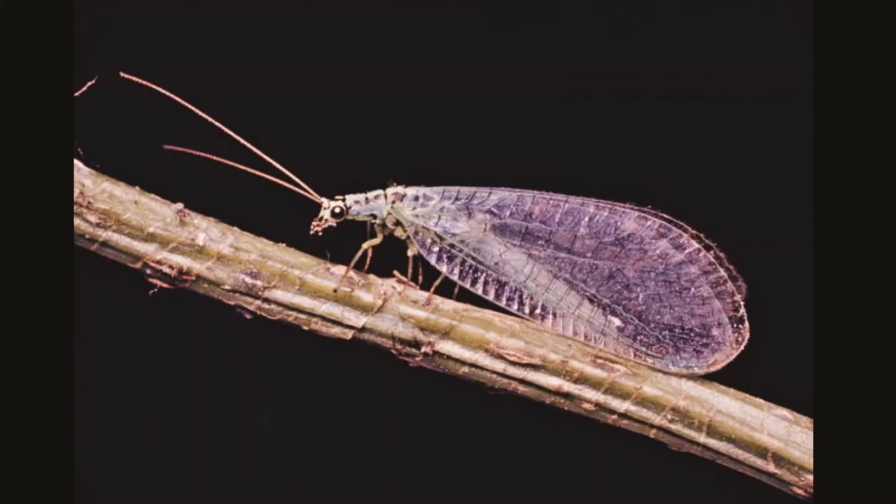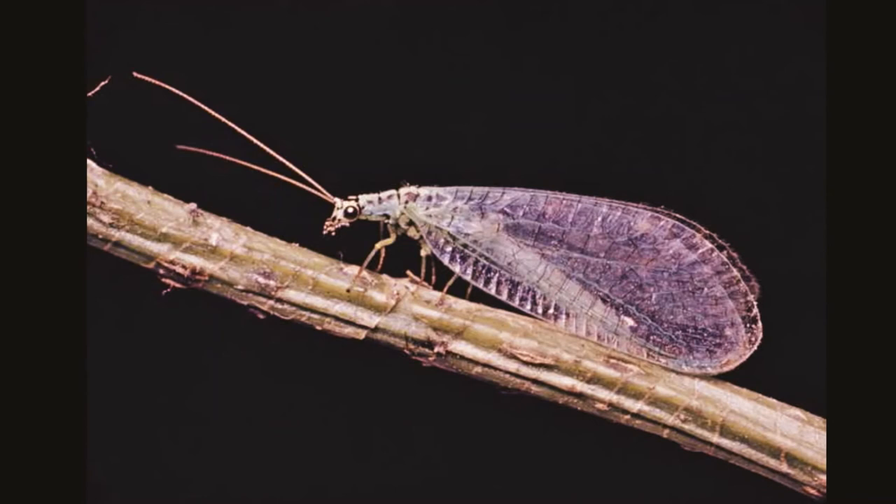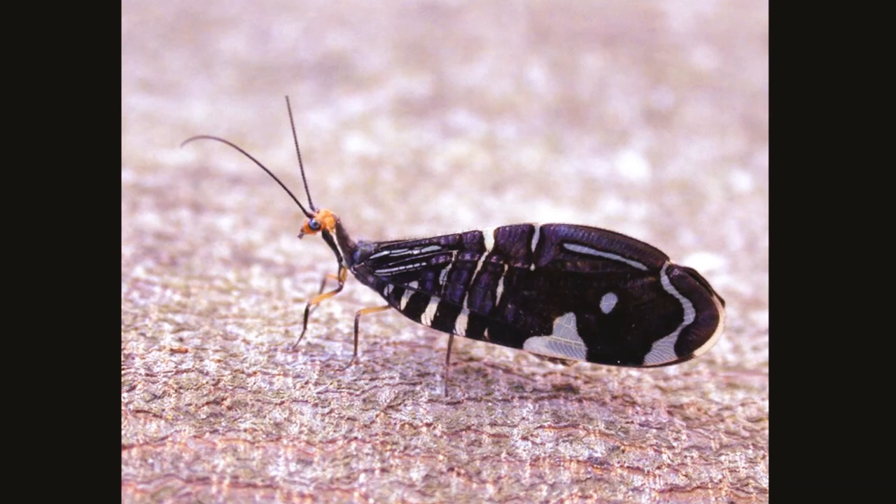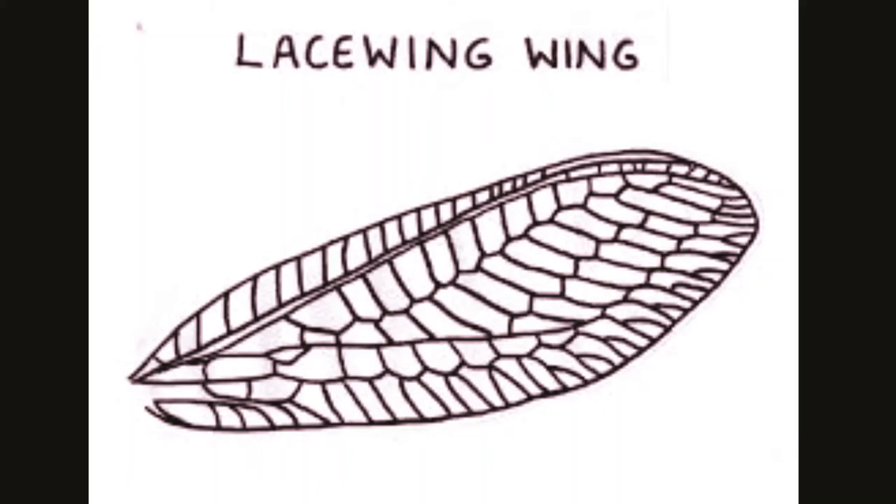Did you know green lacewings produce songs of ultra-low frequency by vibrating their abdomens? They can also escape spider webs, because being so light, they do not create much vibration to alert the spider. Their folded wings look like a tent above the body.